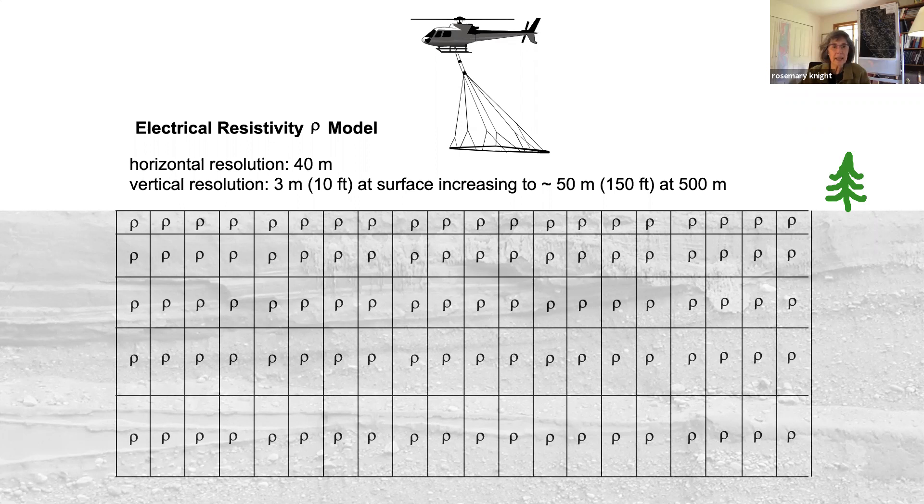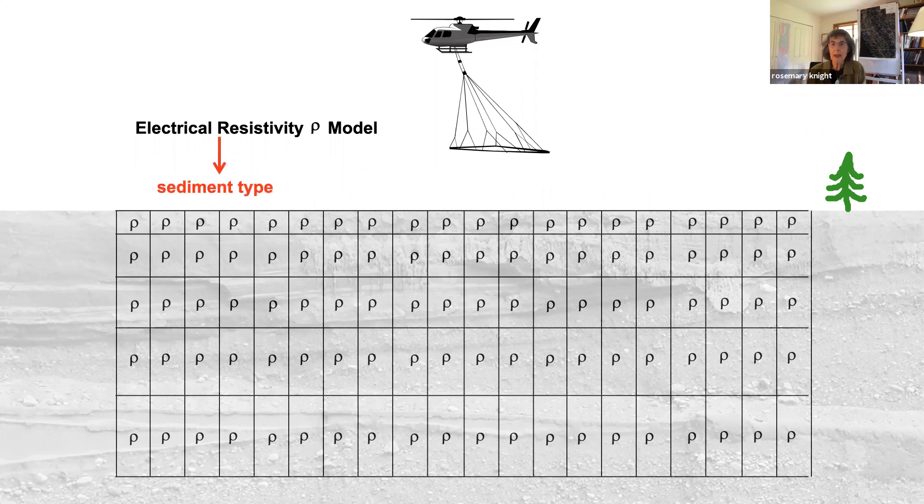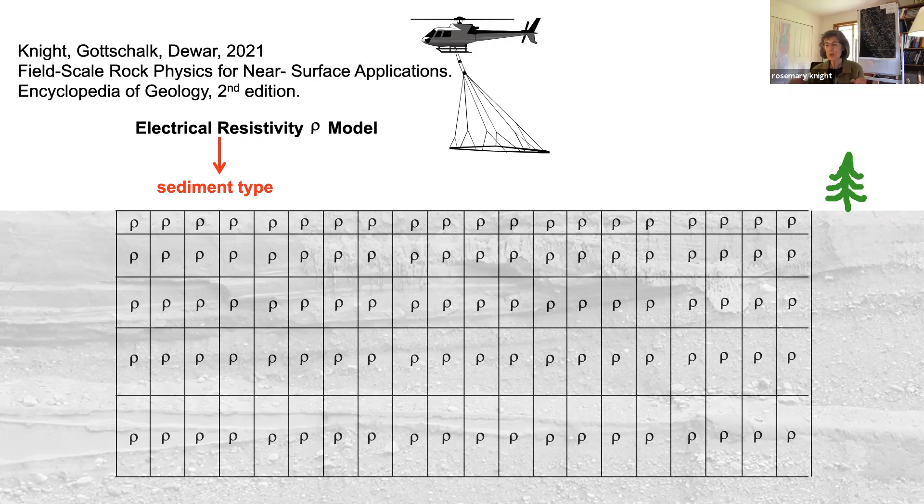What we want to do is take this image of electrical resistivity and map out sediment type. Groundwater studies aren't particularly interested in electrical resistivity—they want to understand what materials are present. Rock physics has always been at the core of what I do, because I'm fascinated by how we can measure these properties remotely and extract the information we want. I started my PhD measuring laboratory-scale samples, and over the years I've become aware of how wrong it is to take laboratory-scale relationships and apply them to chunks of the subsurface that are meters to tens of meters in scale.